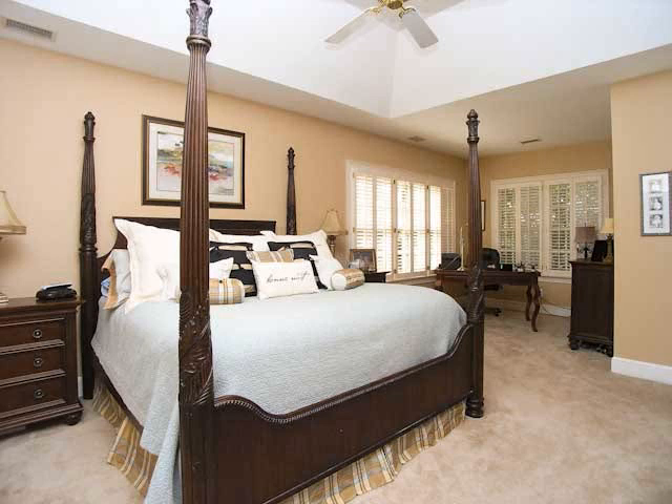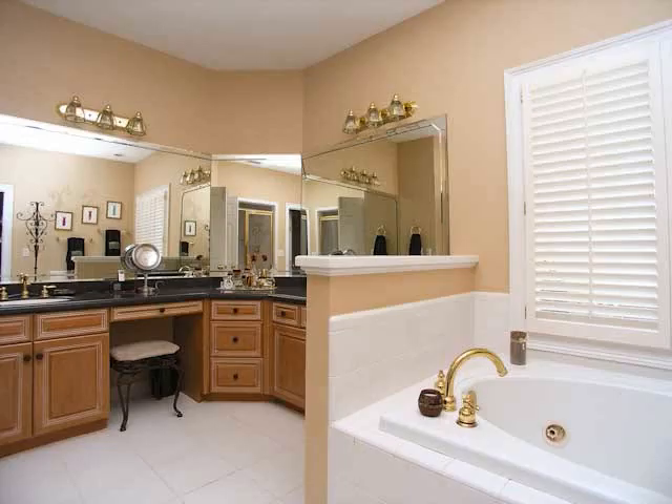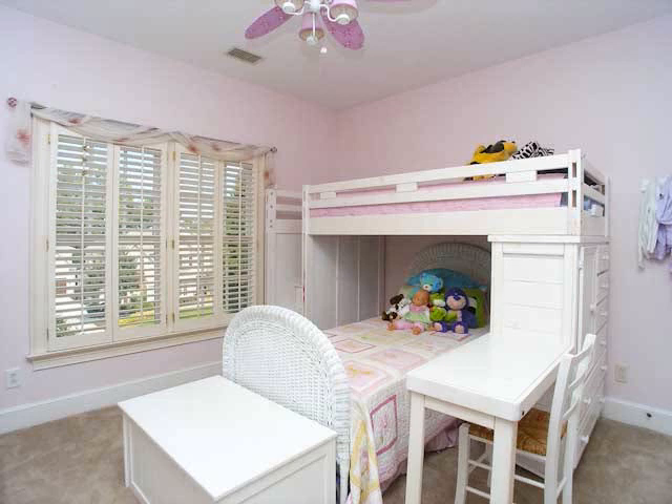The upstairs master bedroom is quite spacious and features a sitting area for watching TV or, in this case, a home office. The master bathroom is quite luxurious, featuring a garden tub plus a separate shower. One of this homeowner's favorite features about the master bath is the large walk-in closet, which has not only custom built-in cabinetry but a built-in ironing board as well.